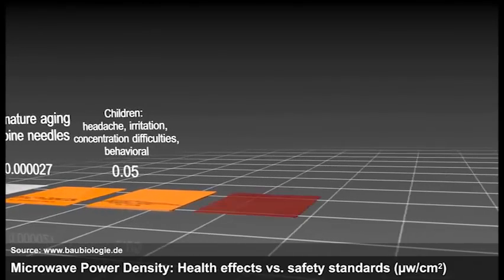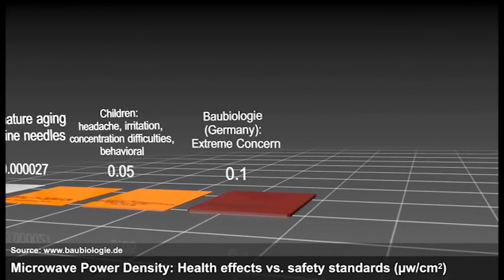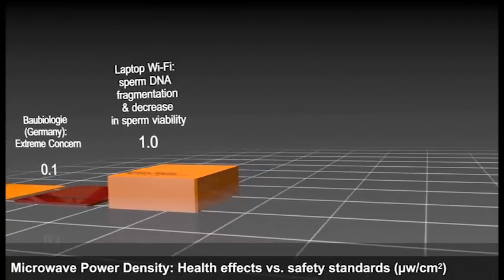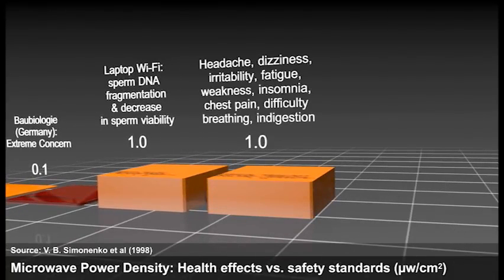0.1 is the Building Biology guideline for extreme concern. 1.0 produced sperm DNA fragmentation and a decrease in sperm viability in vitro. Also at 1.0, the science shows the following bodily effects can occur.